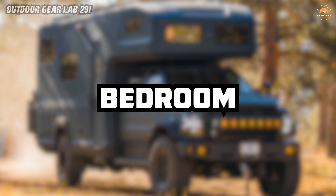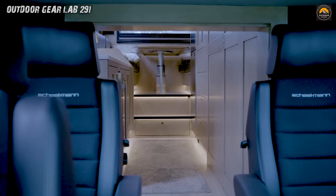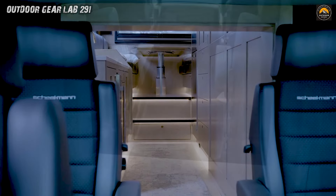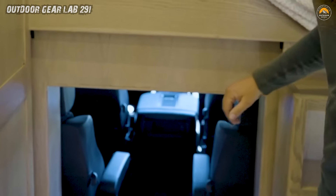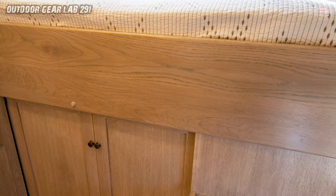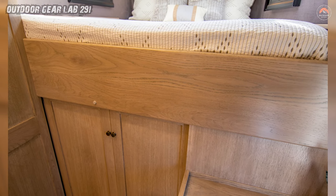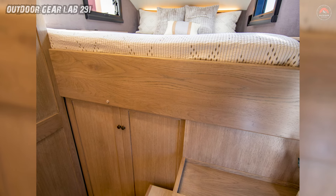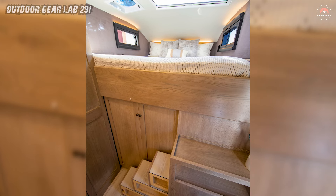Bedroom. Imagine cruising through wild landscapes in your very own Earthroamer — a beast of an overland vehicle that's not just a mode of transportation, but a luxurious rolling fortress. When the sun sets and the night sky unveils its celestial spectacle, you can retire to your personal stargazing haven: the bedroom.